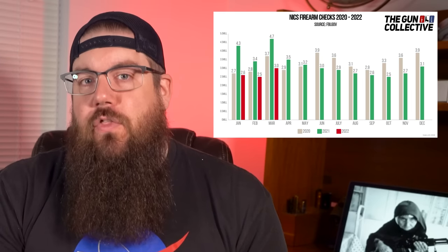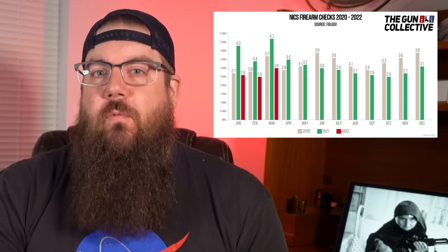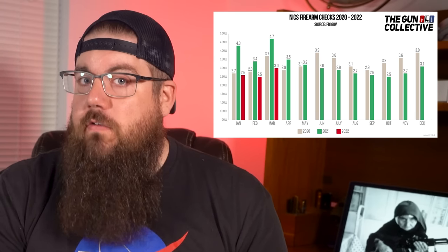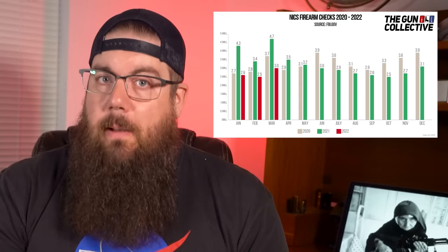However, it is still the 3rd highest March on record. That tells me that although not as strong as before, demand is still up. I will point out that this is not a 1-to-1 ratio of guns sold for a multitude of reasons, but it's a good trend indicator.